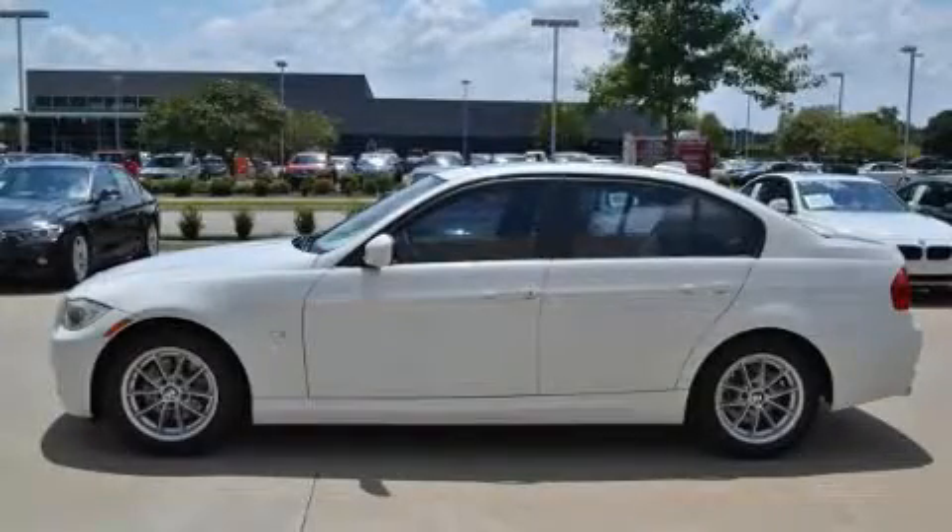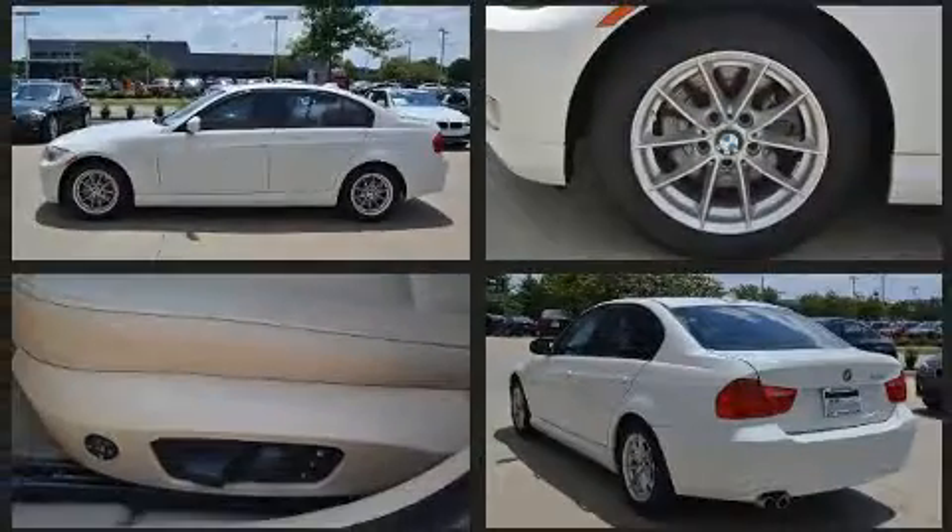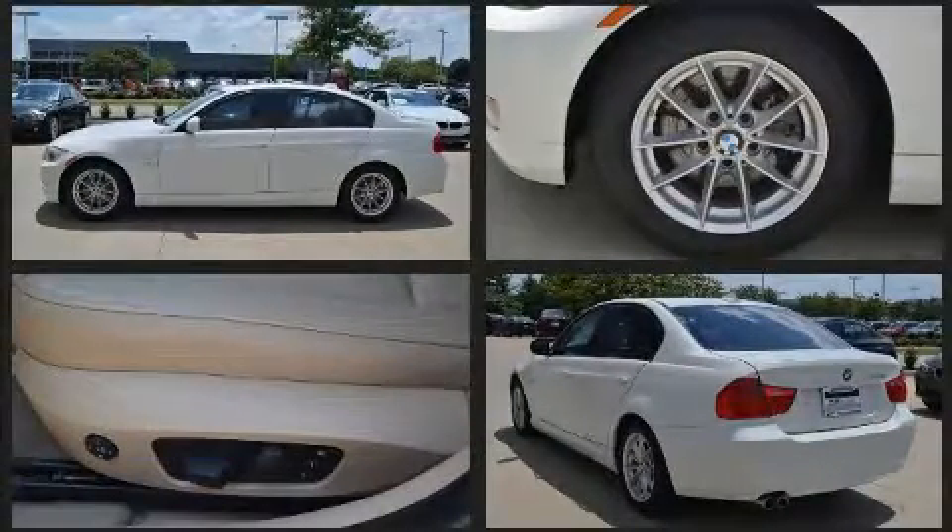You're going to love the 2010 BMW 328i. Under the hood, you'll find a six-cylinder engine with more than 230 horsepower, providing a smooth and predictable driving experience.